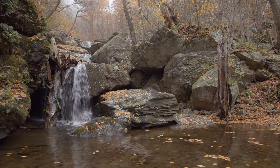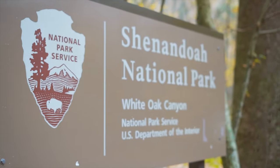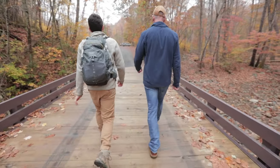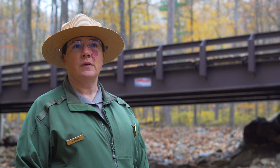White Oak Canyon is one of the most popular boundary access points for Shenandoah National Park. Any given weekend, this parking lot is overflowing with visitors. So finding a time where we could execute this work, where we didn't negatively impact the environment and the public, was very difficult.